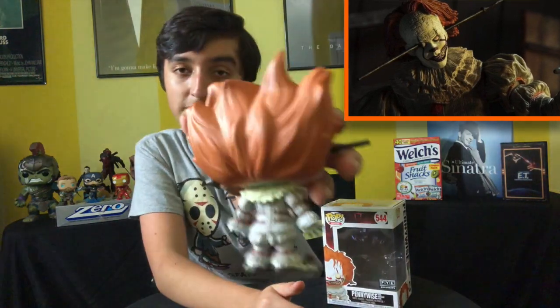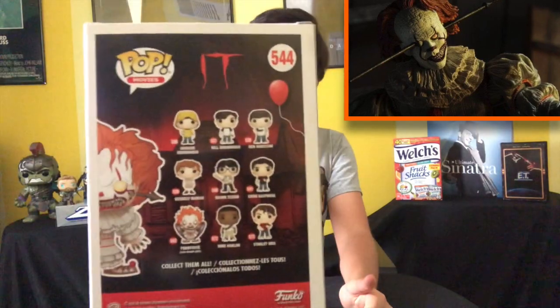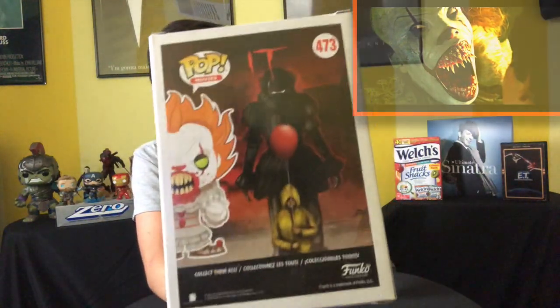Next up we got Pennywise with the wrought iron. I love this pop — it was given to me as a gift. Thank you if you're watching this. Because it's really cool. I have none of the Loser's Club pops, so that's a shame. Sticking with the Pennywise theme, we also got Pennywise with teeth — I believe I got this online because I don't have an FYE near me. This one's also awesome. Whenever Pennywise has his teeth out in the movie, just absolutely scary. Love the art in the back, so creepy.